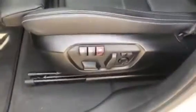Right here are the powered memory seats. Here is the driver's seat. Here is the passenger seat. They're both sports seats and the car does have automatic headlights and automatic windshield wipers.